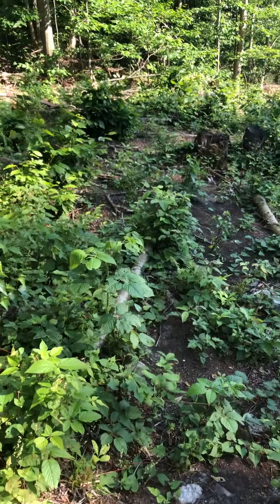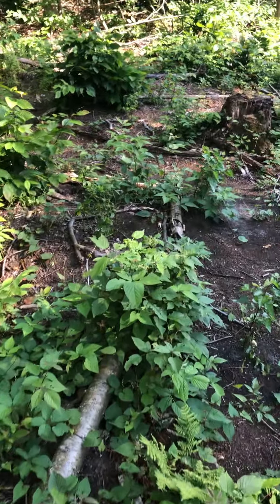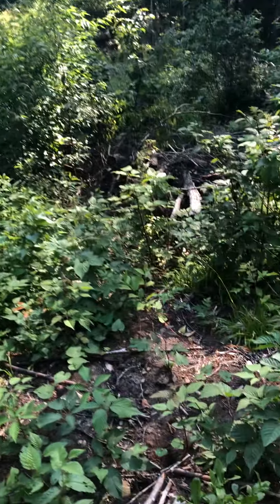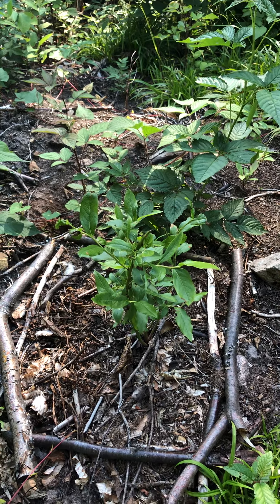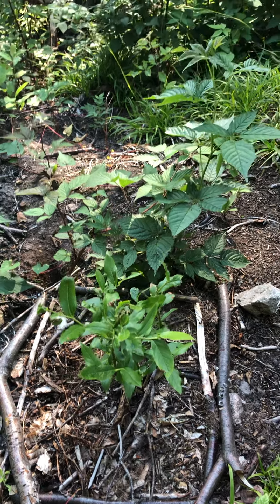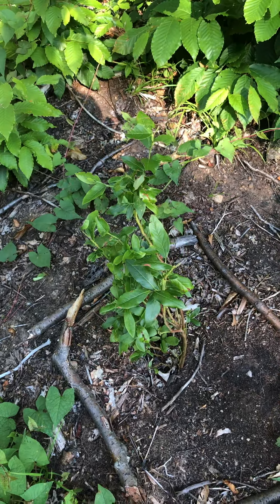Now we have three Patriot blueberry bushes here and they're doing okay. It was really hot and dry the week we planted them. We watered them while we were here but they're alive — not a lot of new growth. We might want to pull that weed around it a little bit. This one here is a little on the wilty side but still alive.